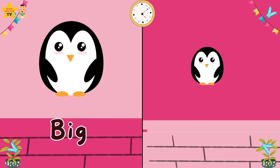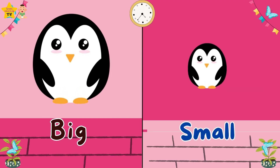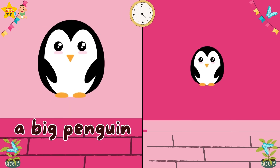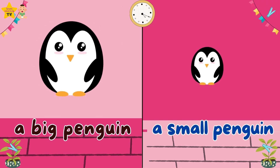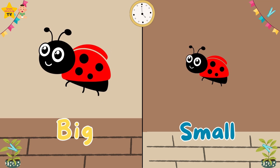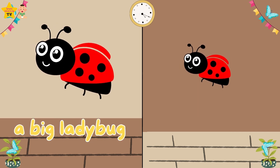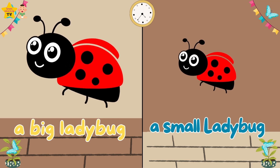Big. Small. A big penguin. A small penguin. Big. Small. A big ladybug. A small ladybug.